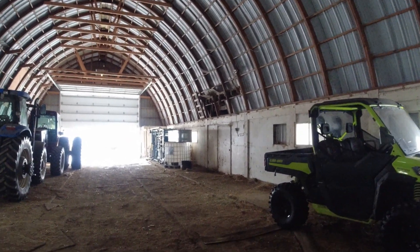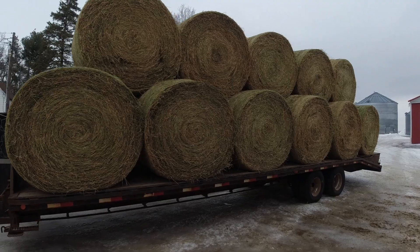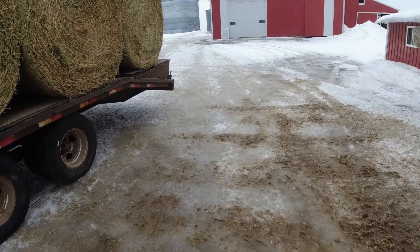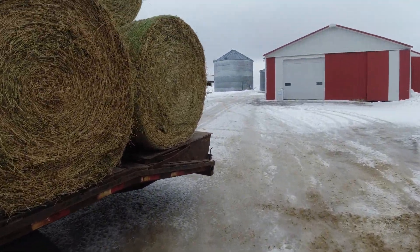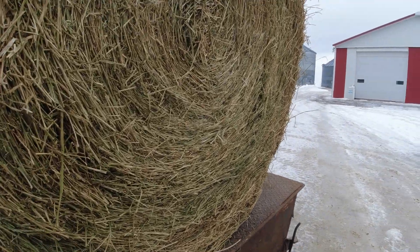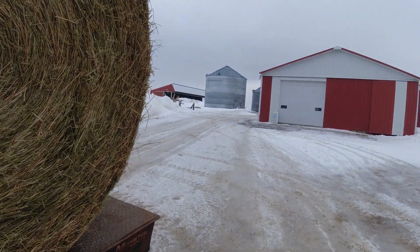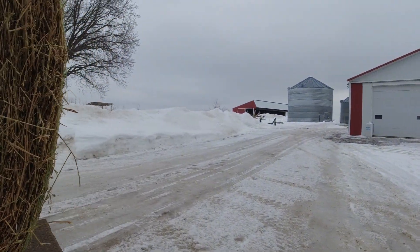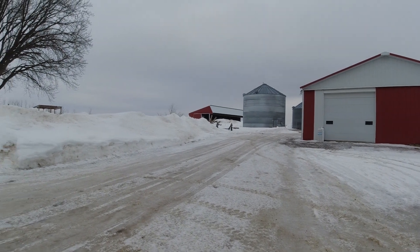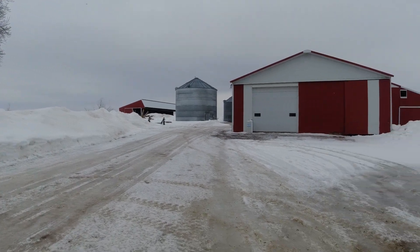We'll get this load loaded and head out. It's pretty windy. We actually got about two inches of slush last night, but it looks like spring is finally here. I think highs in the 40s and some sun — no snow in the forecast. I believe some rain at the end of next week. Looks like spring is here.